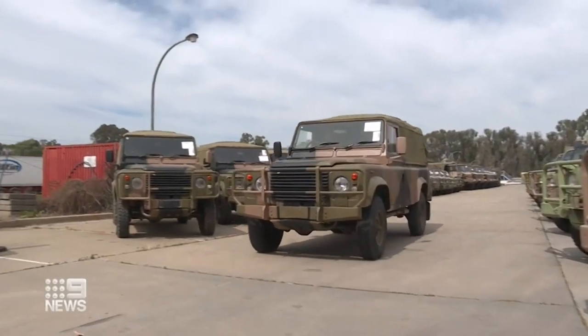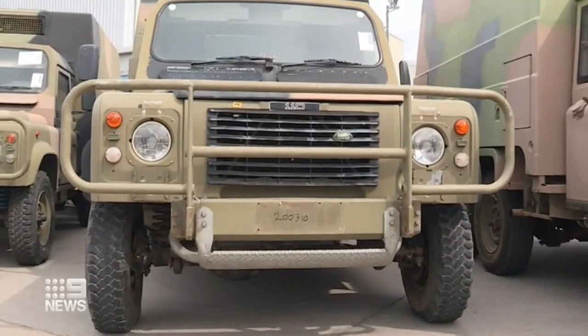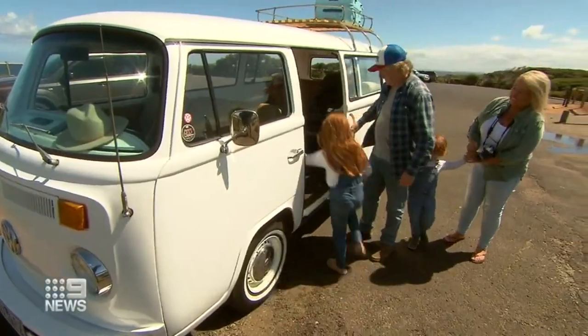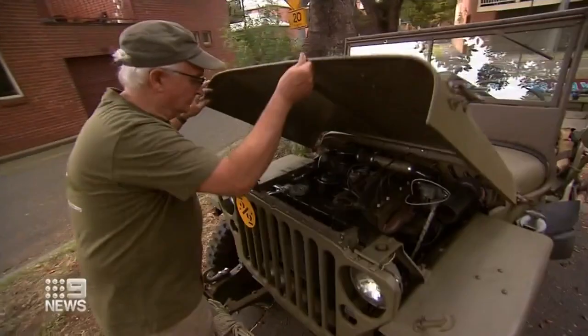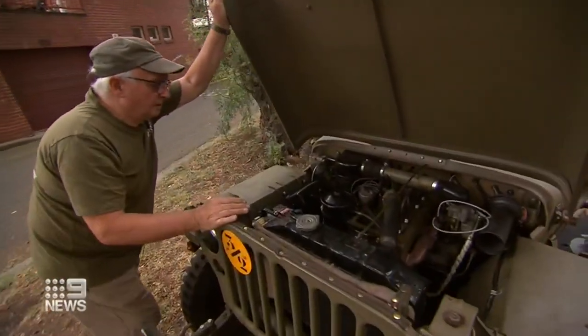With COVID restrictions beginning to ease, the auction comes just in time, with a predicted increase in road trips across the country, including a surge in off-roading. Ex-military might is hot property for collectors.